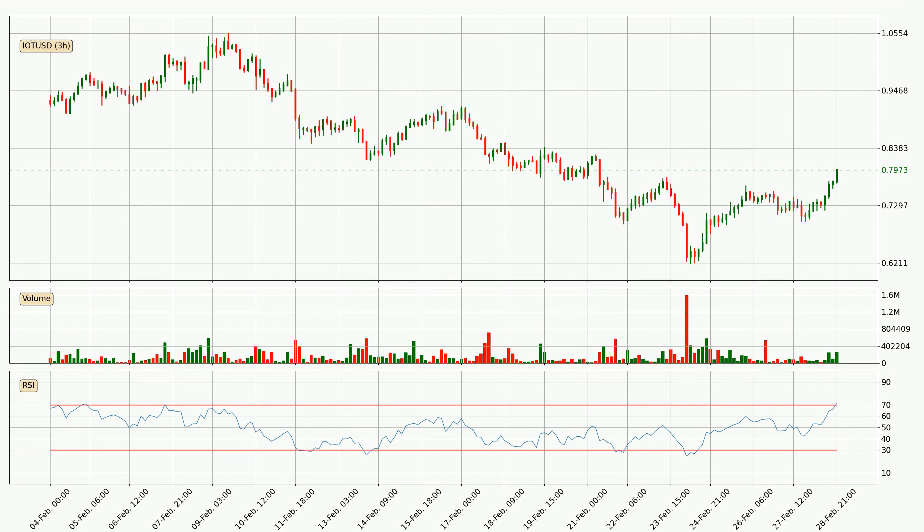Jumping to the three hourly relative strength index, the current three hourly RSI of 71 is located in the upper region, meaning that the price is being overbought and we can expect a comeback or for the price to remain on track for some time.